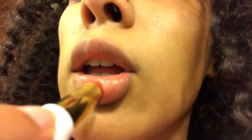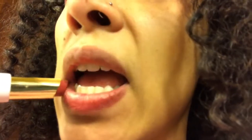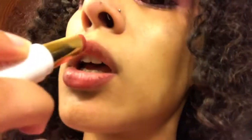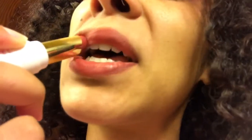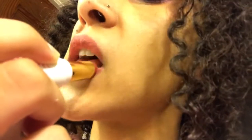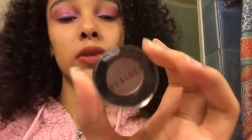Next is this lipstick from Nature's Cartel. And next, this is Real Her eyeshadow in Victorious, and I'm going to use it kind of as a bronzer.